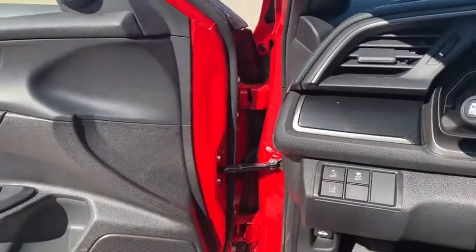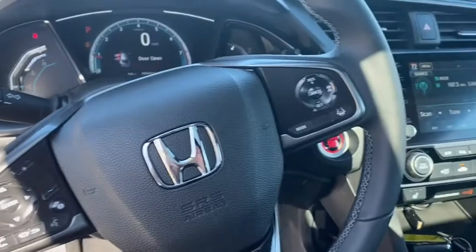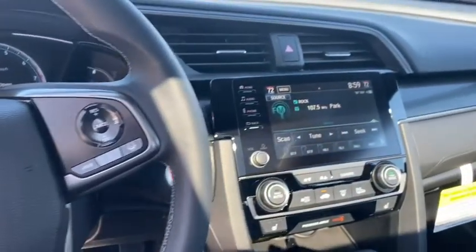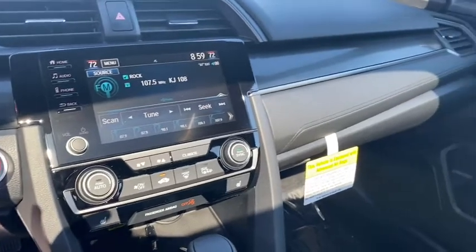This beauty of a vehicle also comes with all of Honda's number one safety features including the backup camera, the lane watch right side camera, collision mitigation braking system, and lane keeping assist with lane departure warning.